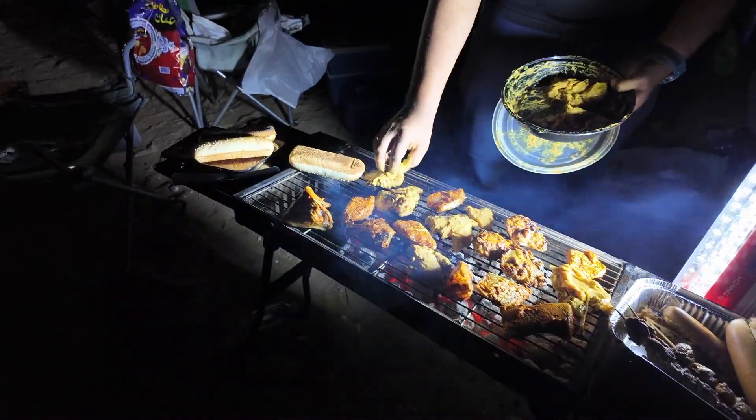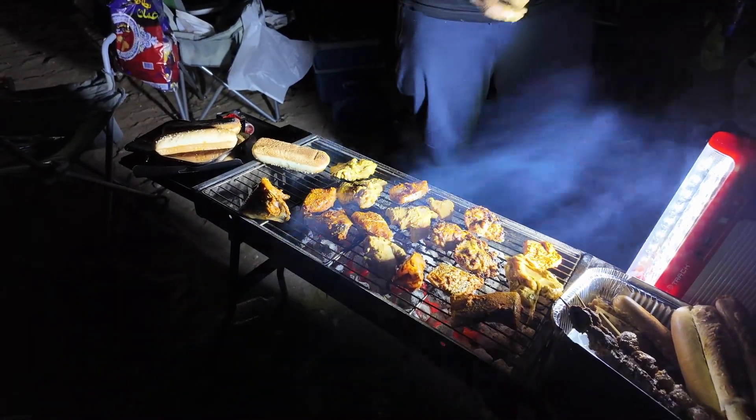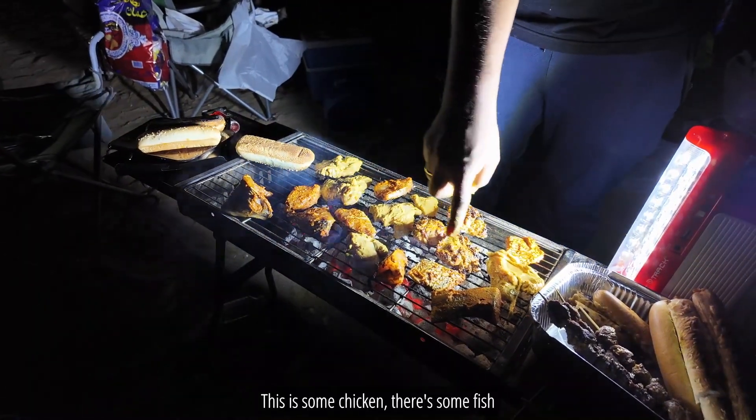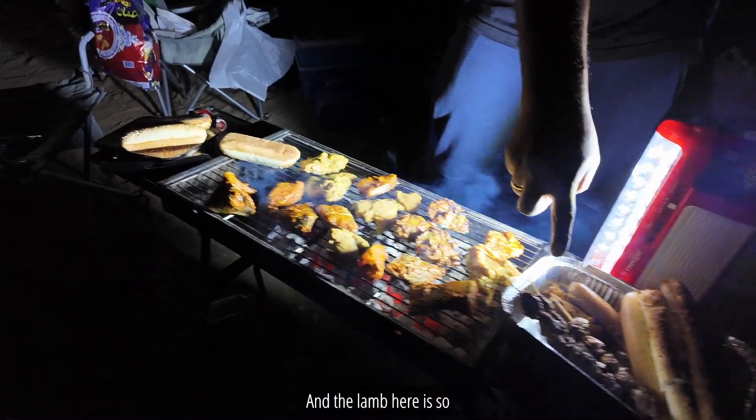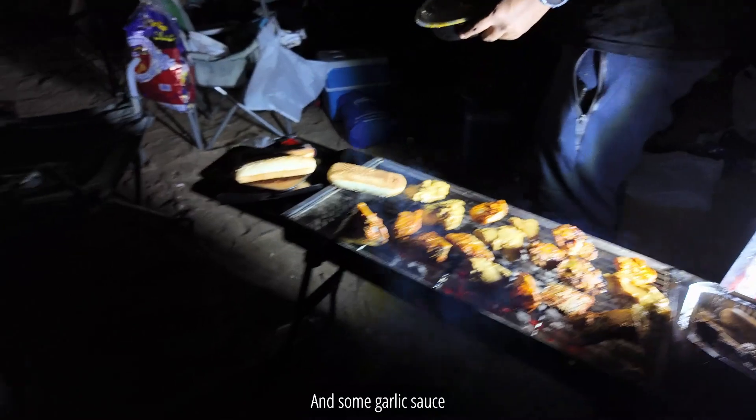This is the bioluminescence — it's like little blue lights being washed up. So what do we have here? It's all chicken, some fish, and the lamb from Lulu is so yum. And some garlic sauce here.